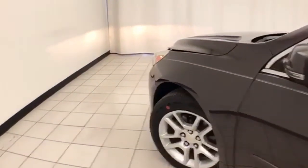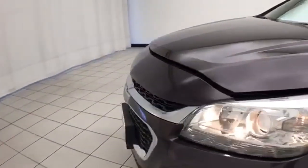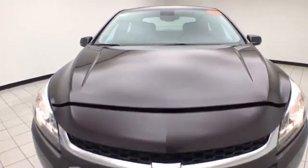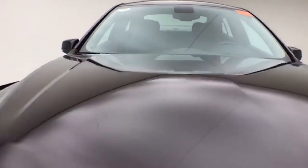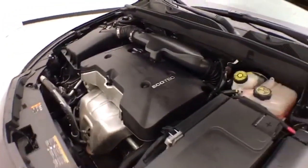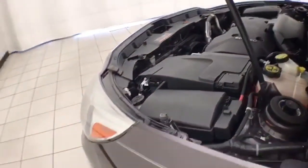Under the hood, this Malibu has a 2.5-liter 4-cylinder with 196 horsepower, and it's just as clean under the hood as the rest of the car. Excellent fuel economy, especially for a mid-sized sedan — EPA averages 25 miles per gallon in the city and 36 on the highway. Ready to go with new brakes and new tires.